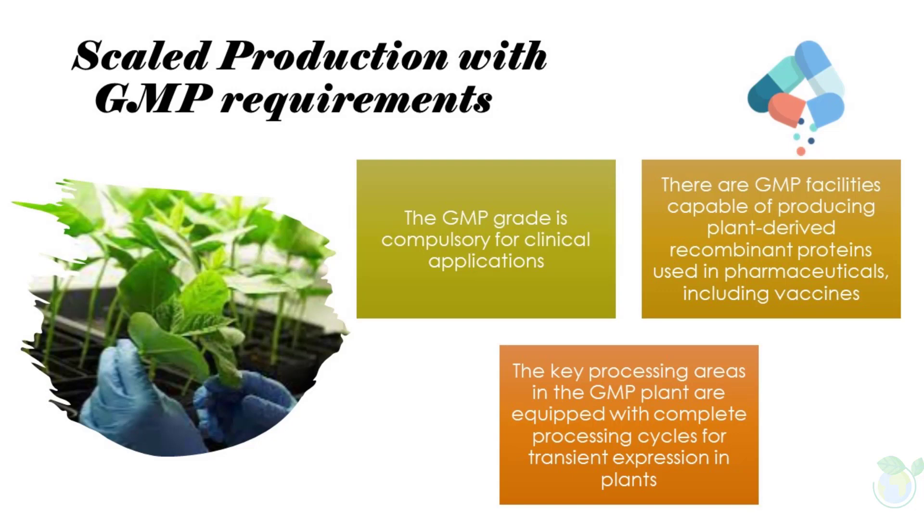Production of recombinant proteins used in pharmaceutical applications requires certain quality standards. The GMP grade is compulsory for clinical applications. There are GMP facilities capable of producing plant-derived recombinant proteins used in pharmaceuticals including vaccines — Fraunhofer CMB in the U.S. and Medicago Incorporated in Canada are two examples. The key processing areas in the GMP plant are equipped with complete processing cycles for transient expression, including plant and bacterium cultivation, infiltration, plant harvest, and protein purification.